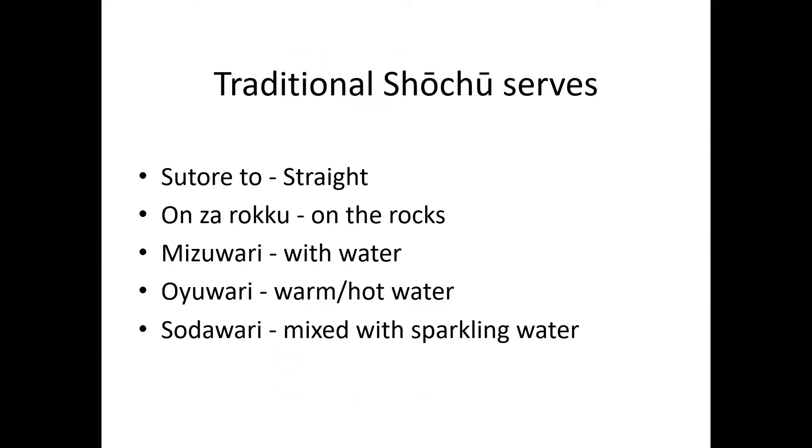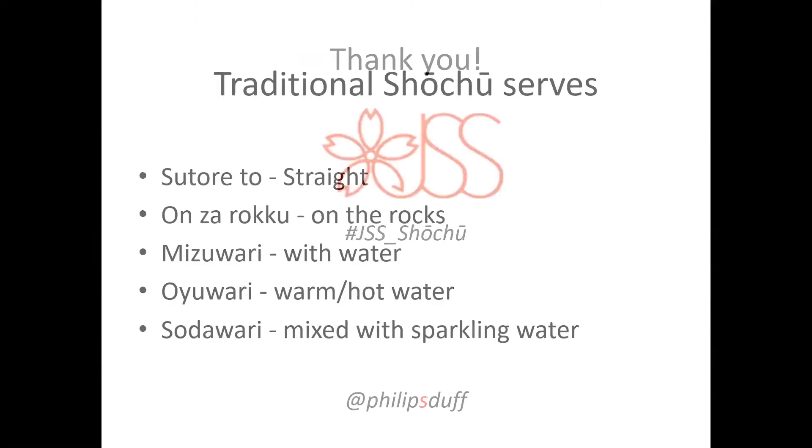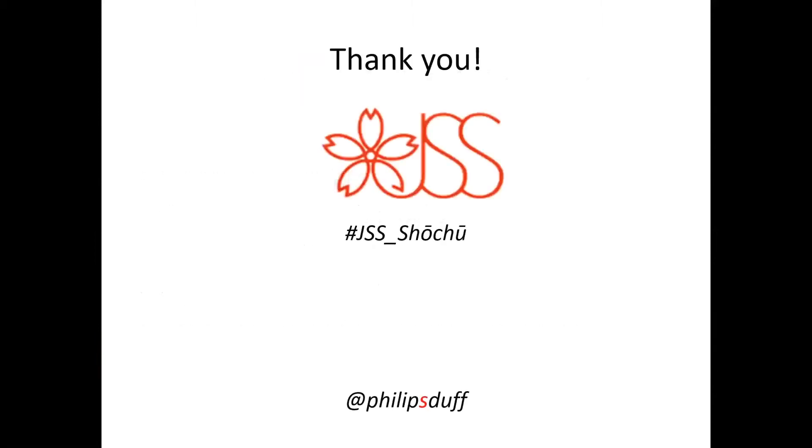There are different ways to drink shochu — of course, straight up or on the rocks, mizuwari with water, or sodawari with sparkling water. But it's a life-changing thing to drink good shochu with oyuwari, hot water. You must try it. That was a brief run through Shochu 101. Thank you for joining me, and please continue your educational journey with the JSS. Kanpai!